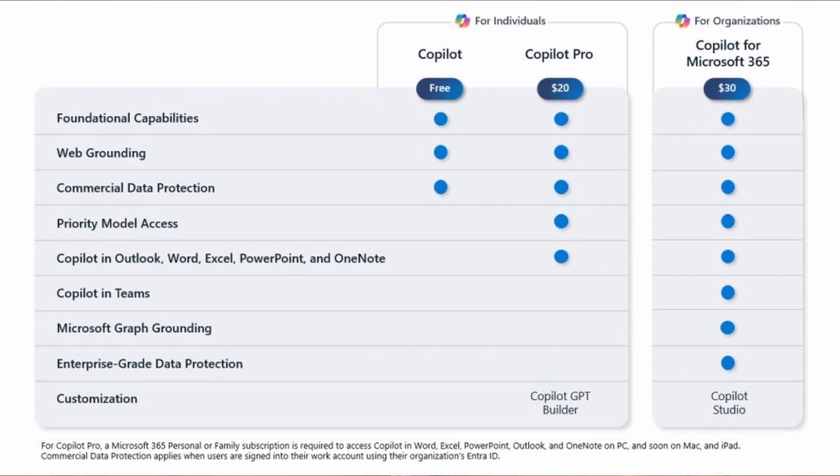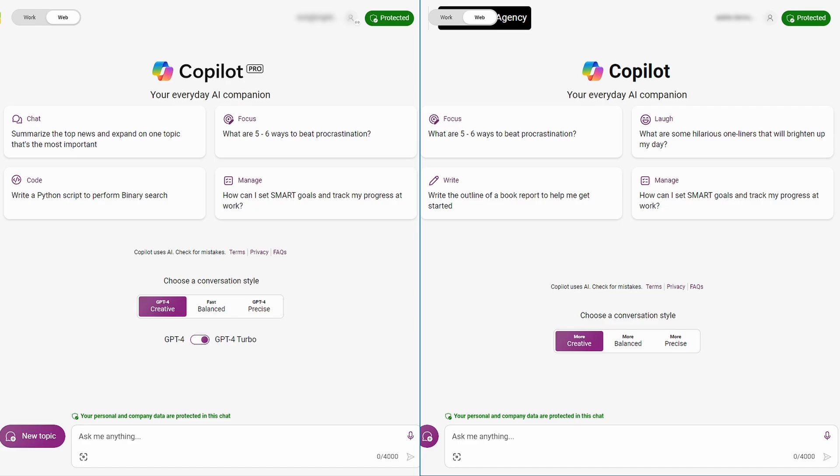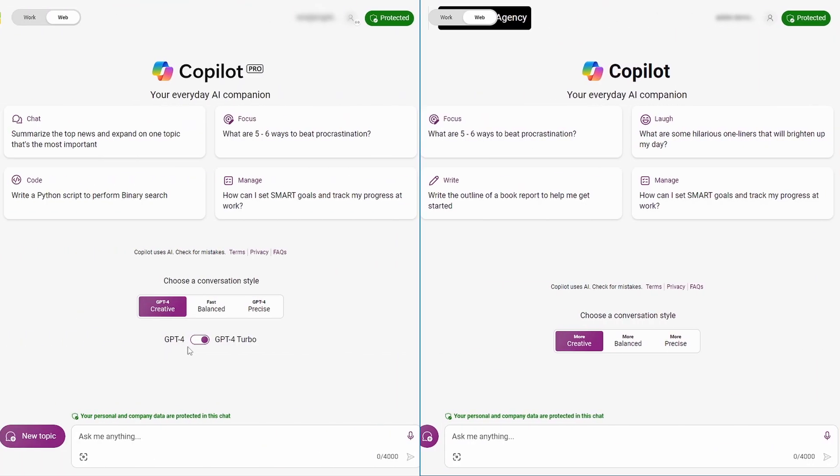If we go back to the feature diagram Microsoft shared, Copilot for Microsoft 365 gets everything Copilot Pro does plus some extra features. Here we have two views of Copilot: the user on the right is licensed for Copilot for Microsoft 365 only, whereas the user on the left is licensed for both Copilot for Microsoft 365 and Copilot Pro. On creative mode, the Copilot Pro account has access to a GPT-4 Turbo switch that the other does not. For balance, let's choose balanced mode — that should give us the same performance in both, right?